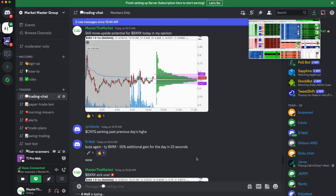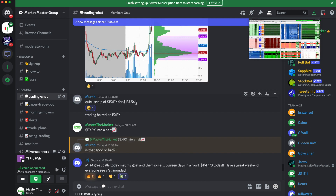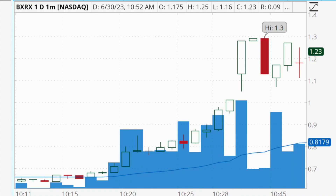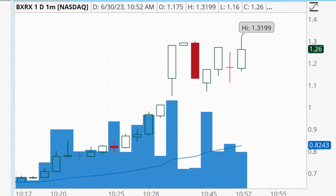We also had some traders in the group make really solid profits from this trade. G-Wall locked in a 50% additional gain for the day in 23 seconds from BXRX. We also had Murph who had a quick $137 scalp. T-dollar-sign met their goal for the day with five green days in a row and $1,147 in profits — a really solid way to end the week. It's great to see our team of traders locking in profits on these trades as well. If you want to hear about these stocks in real time, make sure to join us in the Market Master group — link is in the description.